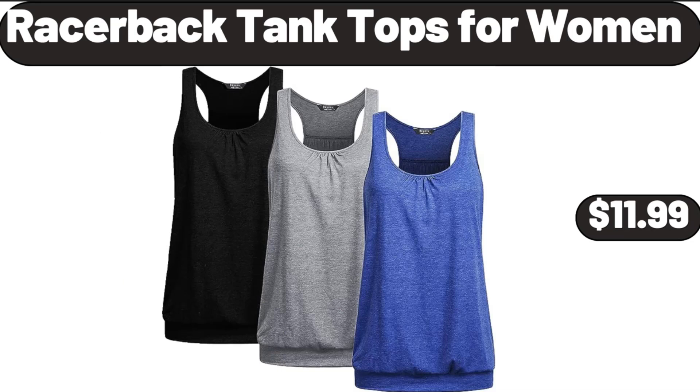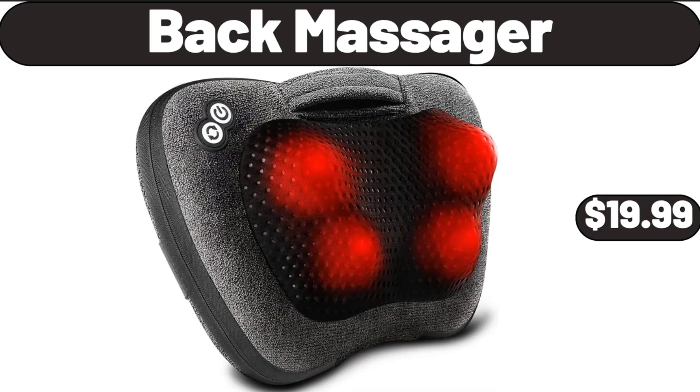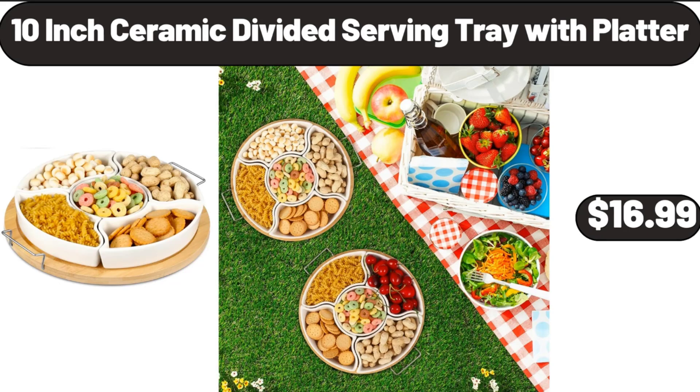Razorback Tank Tops for Women, $11.99. Back Massager, $19.99. 10-Inch Ceramic Divided Serving Tray with Platter, $16.99.